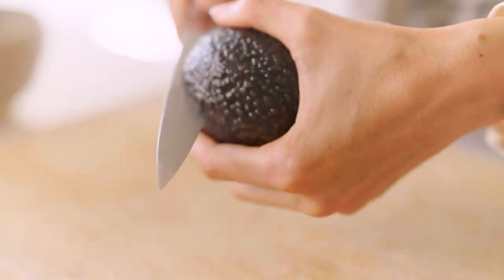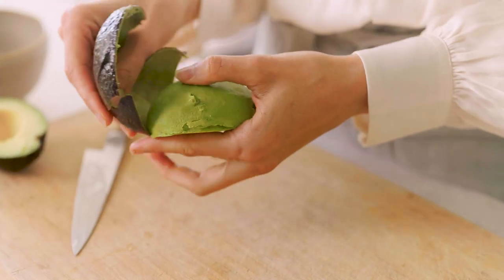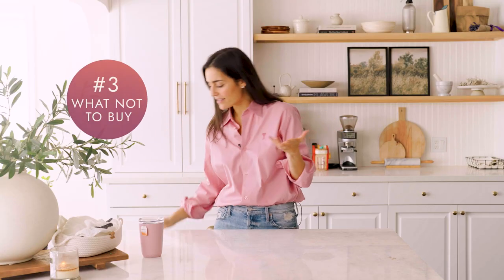Second on my list of things not to buy is an avocado slicer. Instead of using one, just use a sharp knife — cut around the avocado, use the knife to take out the pit, peel back the skin, and slice it. It's a no-brainer. The avocado slicer doesn't even work well — it's a waste of money.